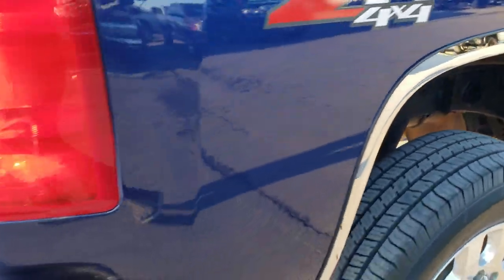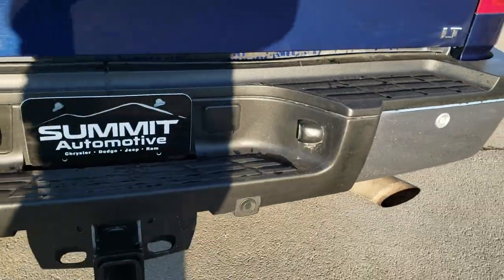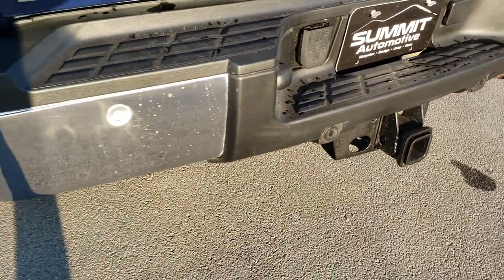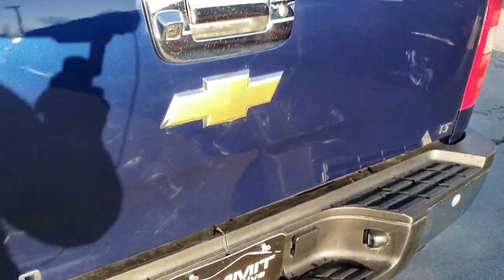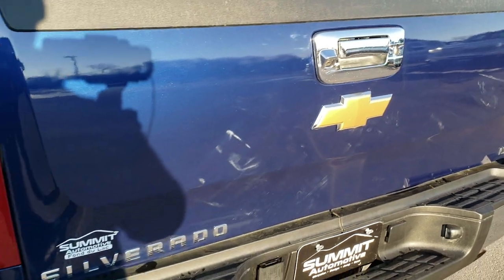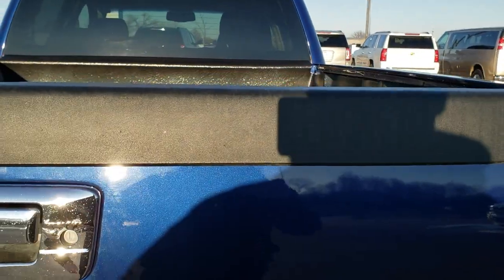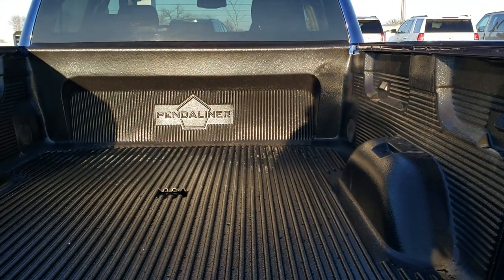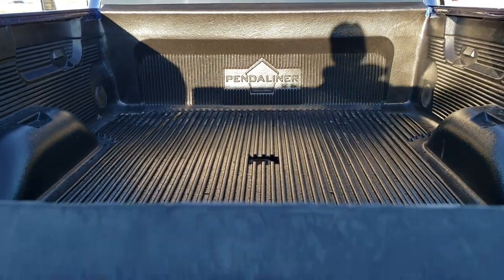As we come around to the back of the vehicle, the rear bumper is in pretty nice condition — didn't see any dents or dings on that. It has backup parking sensors and a full towing package which includes a receiver hitch and seven-pin wiring. The tailgate is in nice shape as well — didn't see any dents or dings on that. It has a locking tailgate, drop-in bed liner, a gooseneck hitch, and a backup camera.